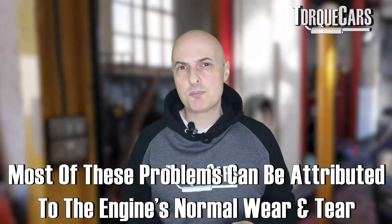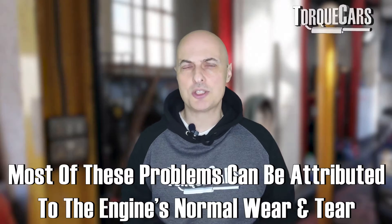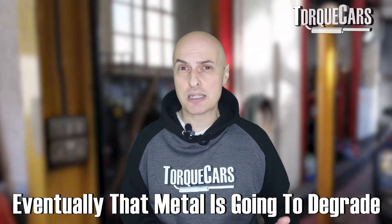Most of these problems are attributable to normal wear and tear on the engine. You've got a series of metal components constantly rubbing against each other, and eventually that metal is going to degrade. The tolerances and clearances are going to expand and be nowhere near what the manufacturer originally designed and set them to be.